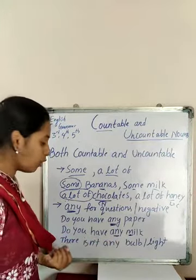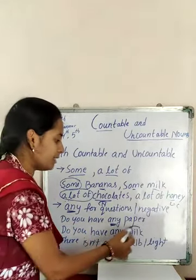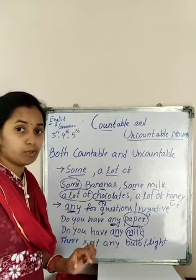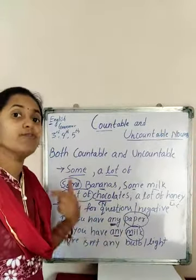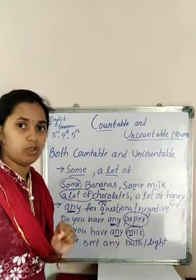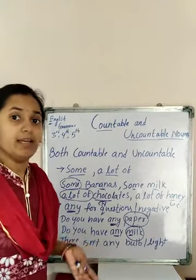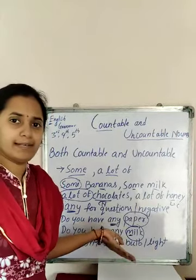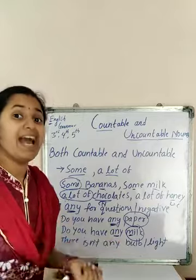For an uncountable example: 'Do you have any milk?' — milk is uncountable. So 'any' can be used for both countable and uncountable. In a negative sentence also, 'any' works for both — for example, 'There isn't any bulb' (bulb is countable), and 'There isn't any light' (light is uncountable). So 'any' can be used in negative sentences for both countable and uncountable nouns.